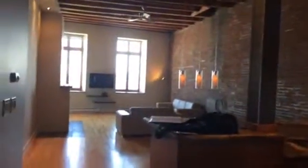And the living area. Working wood fireplace.